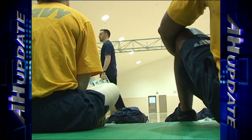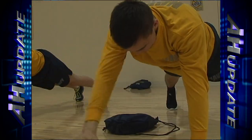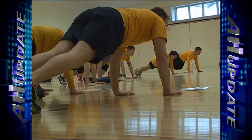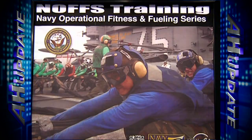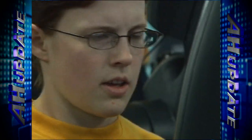OJT, or on-the-job training, is an official teaching method used in the United States Navy. So for these command and assistant command fitness leaders from ships at Fleet Activities Yokosuka, learning the ins and outs of the Navy Operational Fitness and Fueling System, NOFS, requires a little sweat.